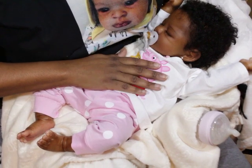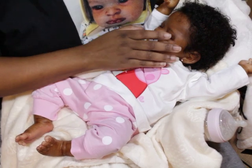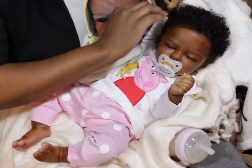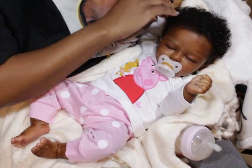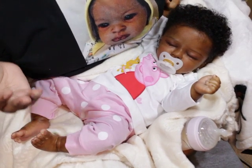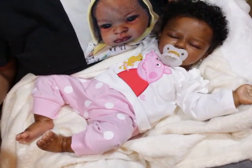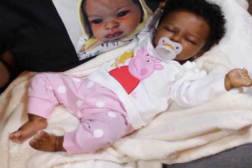Baby Dallas is the Dallas sculpt by Dawn McLeod. She was reborned by me and rooted by my rooter. My rooter gets so backed up, I can barely get in, so I can't be giving out her information. When she needs business I'll shout her out, but she does not need any business right now.